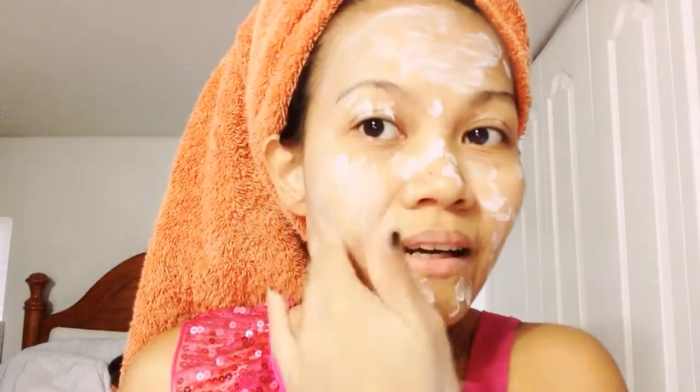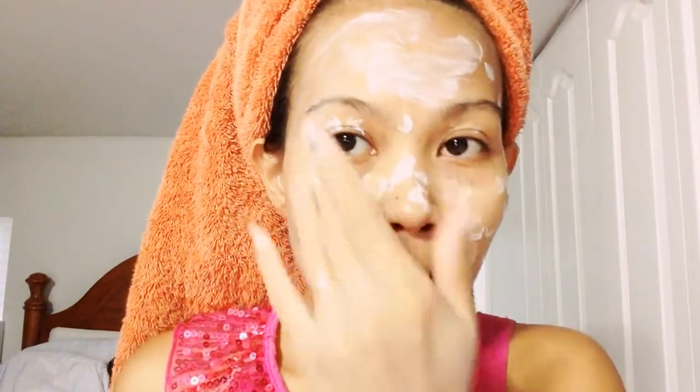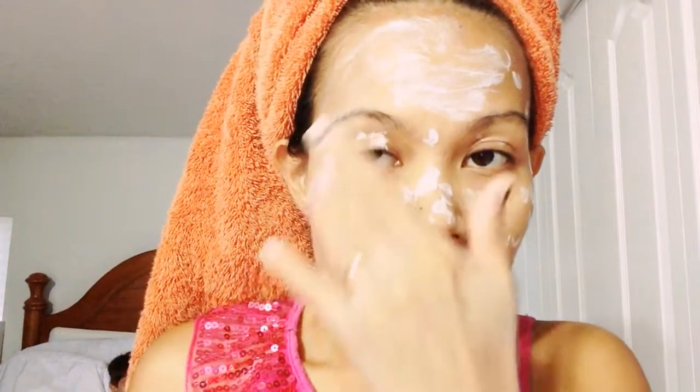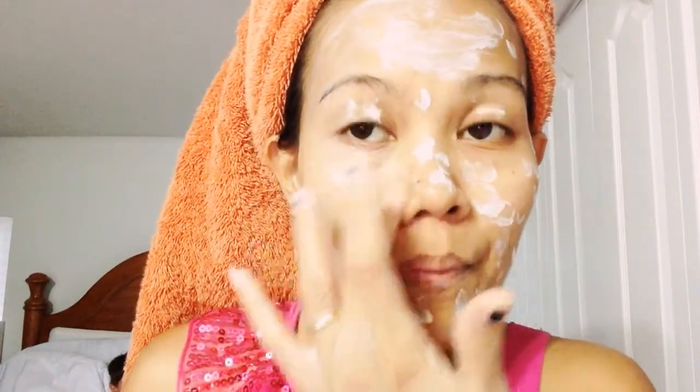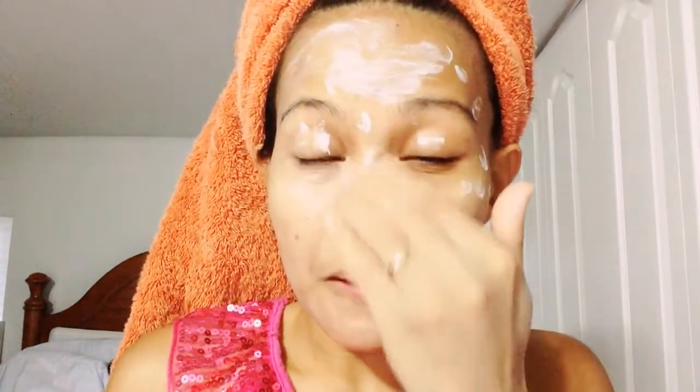It is super blendable and it just really makes my skin super soft. I don't know what to do if they discontinue this product — I need this literally every day of my life.